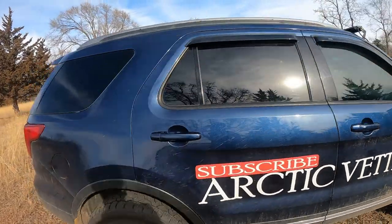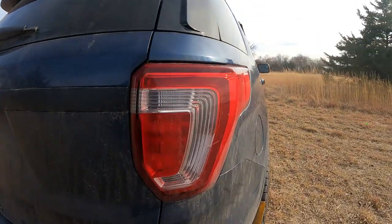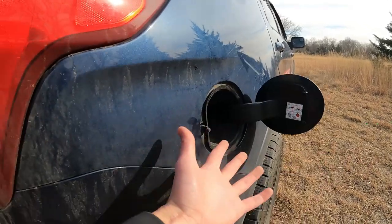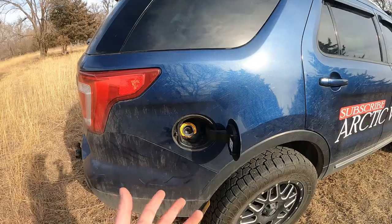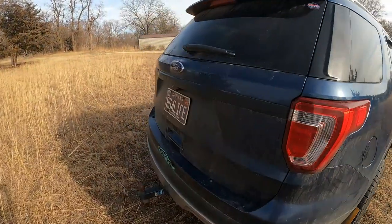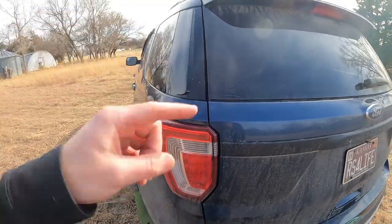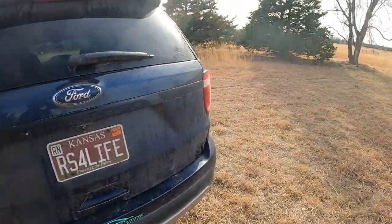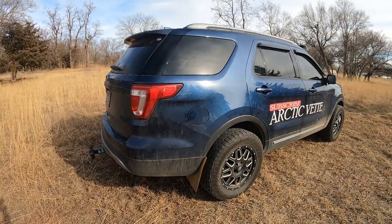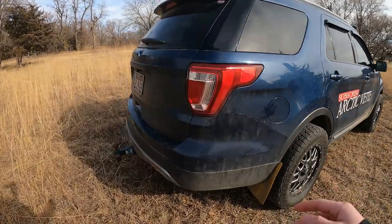The next thing that I don't like about the Explorer — I'll just show you guys — is right here. Why is my gas on the wrong side of the vehicle? I'm so used to a Chevy where it's on the driver's side. When I pull into the gas station 90% of the time I pull up on this side and I'm like, ah crap, I got to get back in and turn around. Ford is notorious for this and it's very, very annoying.